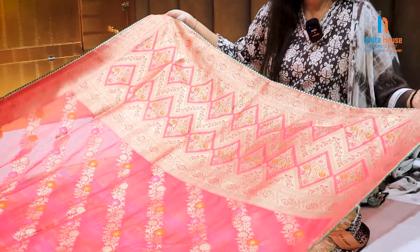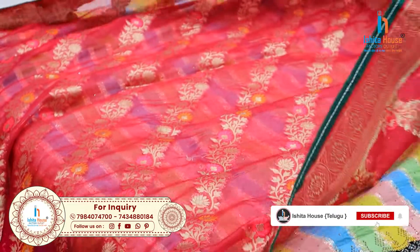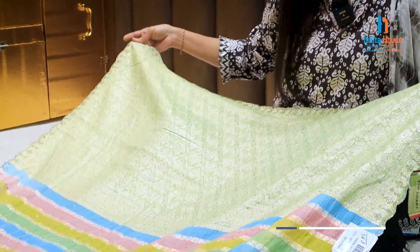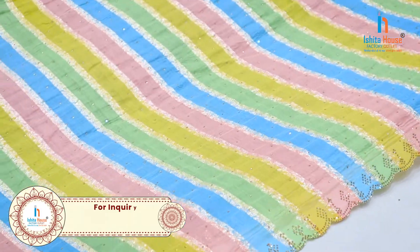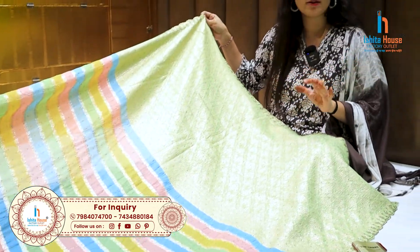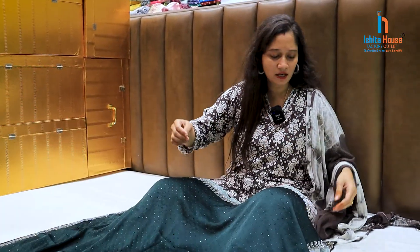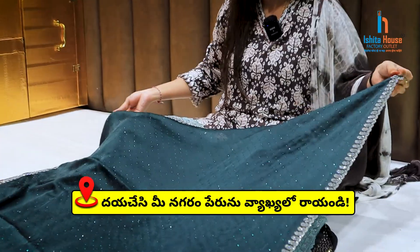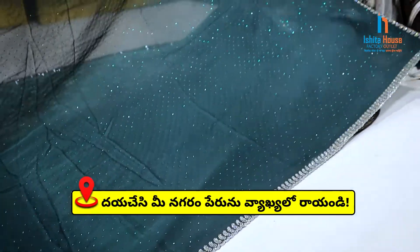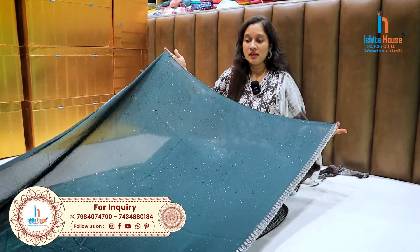If you are searching for all collections, you can search in one place. If you are interested, you will visit the house. This one is multi-colour and line pattern. This one is also a series of diamond work. Cut work is also a very trendy model. This one is a dark bottle green colour combination with different colors in the middle, and a shiny silver and diamond work border.